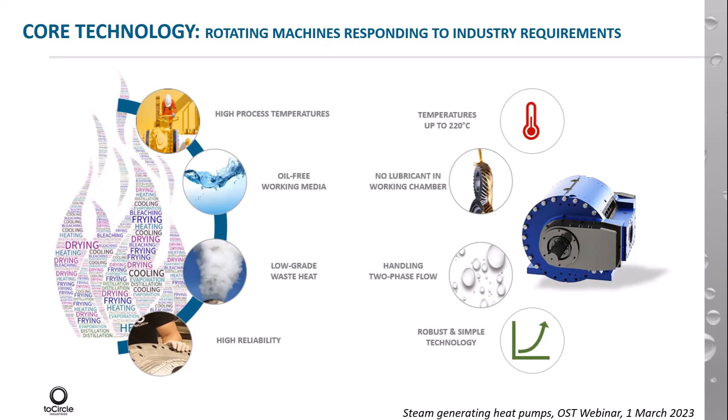In the machine and the compression chamber, there are only two moving parts. That gives high reliability and simple systems.